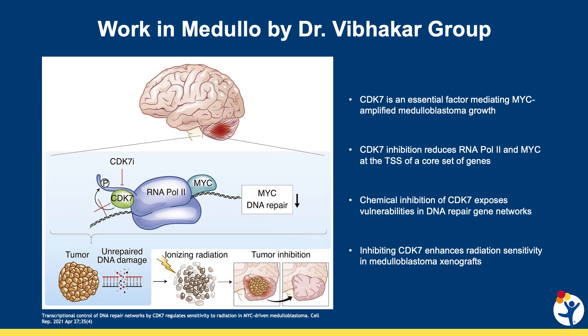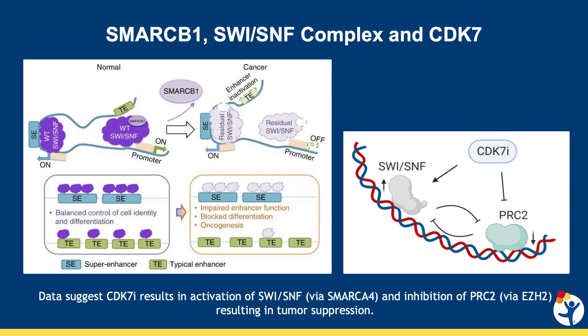ATRT is not the only tumor where CDK7 seems to be important. Work in Dr. Rajiv Babakar's lab has shown that CDK7 is important in medulloblastoma, and blocking CDK7 — or putting the pause back on the cell — enhances the benefits of radiation in these tumors, because blocking CDK7 prevents the cell from repairing DNA damage, leading to cell death. In ATRT, preliminary data suggests that blocking CDK7 can activate the SWI-SNF complex through a different protein called SMARCA4 and inhibit PRC2, a partner protein of the SWI-SNF complex. Working together, these proteins look to suppress tumor cell growth.